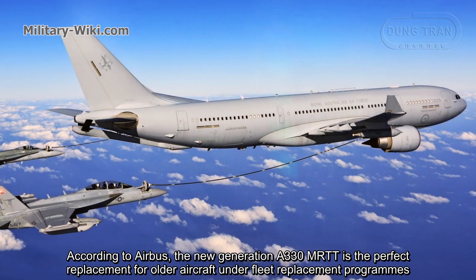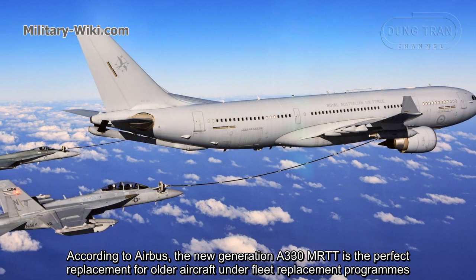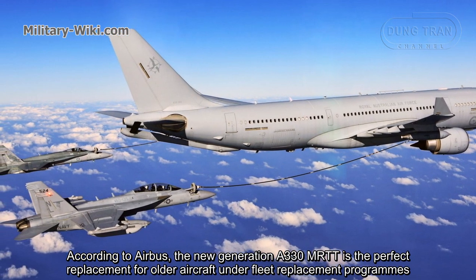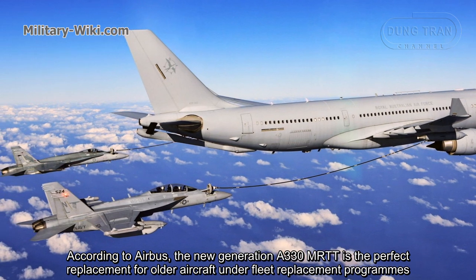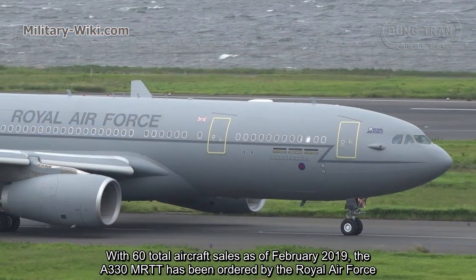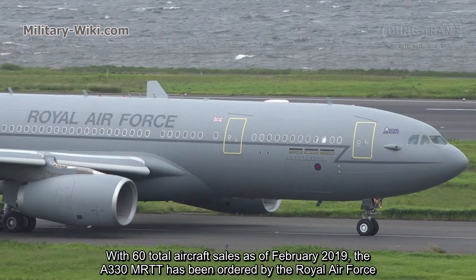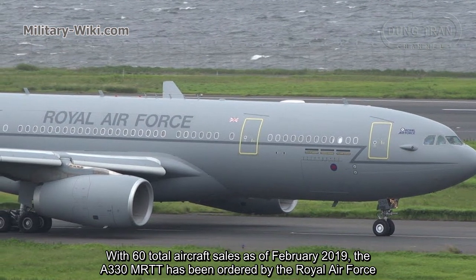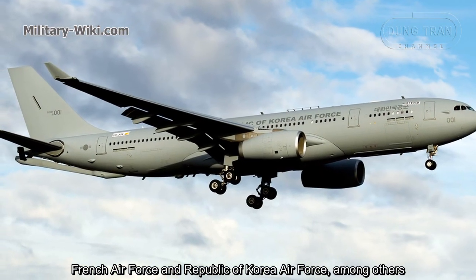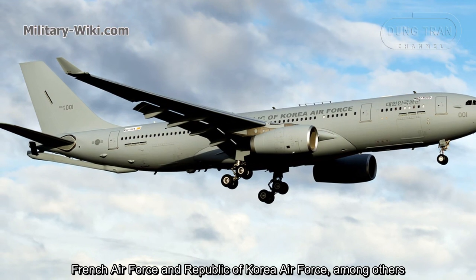According to Airbus, the new generation A330 MRTT is a perfect replacement for older aircraft under flight replacement programs. With 60 total aircraft sales as of February 2019, the A330 MRTT has been ordered by the Royal Air Force, French Air Force, and Republic of Korea Air Force, among others.